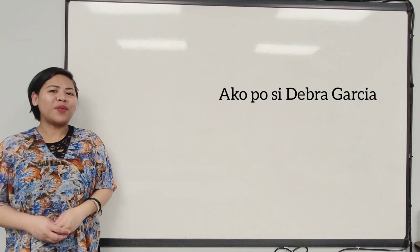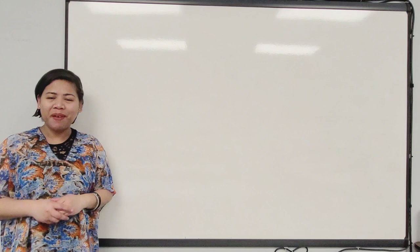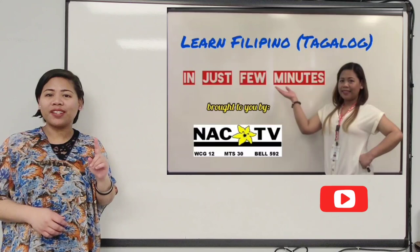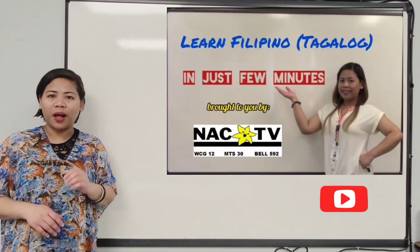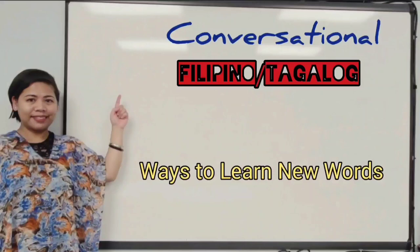Magandang araw po sa ating lahat. Good day to all of us. Ako po si Deborah Garcia and welcome to another series of lessons where you will learn not just the theories and form of the language but also the function and the usage. Please make sure that you've already watched the previous series with 18 lessons in it. I put the link of the first lesson in the description box below because in that series, I discussed all the major theories that would help you understand the Filipino language from the very basic to the advanced level. So if you're ready, grab your pen and paper and let us learn all about conversational Filipino.